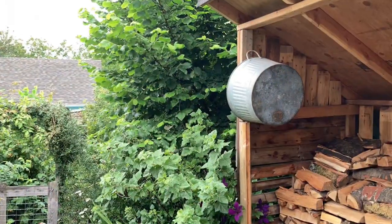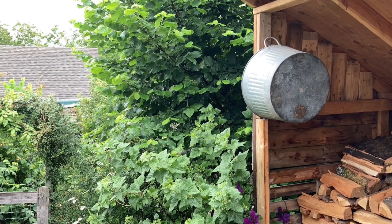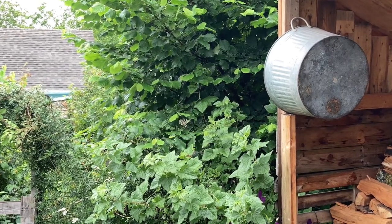Hello, this is Angela with Parkrose Permaculture. I'm standing in the backyard of my Portland, Oregon permaculture garden on the east side, next to my woodshed. Today I want to talk about a tree growing in this little guild behind me.